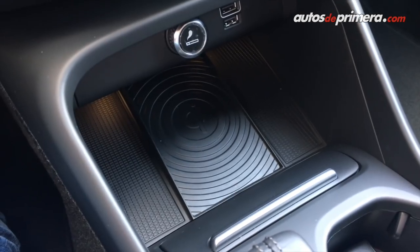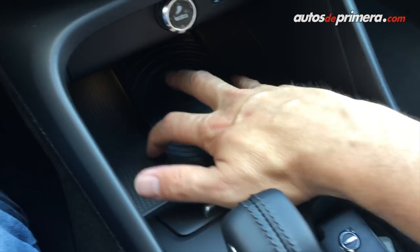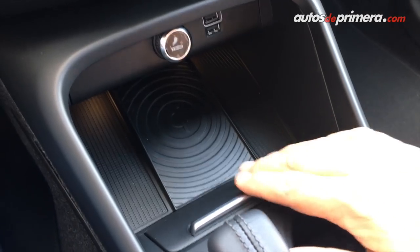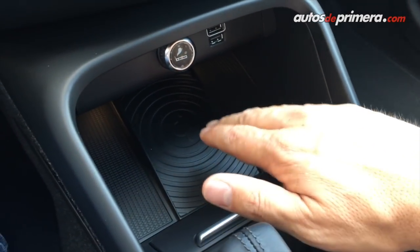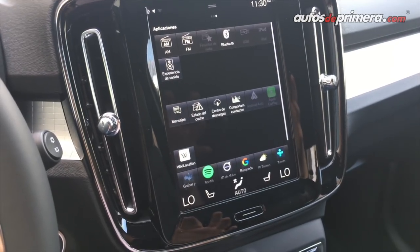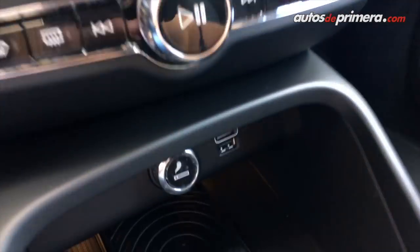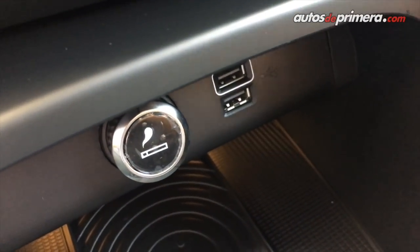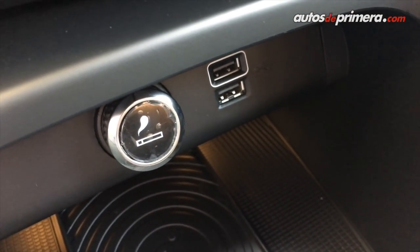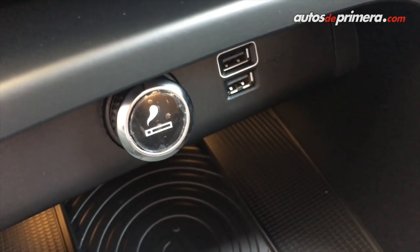Otra novedad importante en la nueva XC40 es el lugar para poner a cargar el celular de forma inalámbrica. Hay muchos dispositivos Android que lo pueden hacer, y Apple también ya tiene los nuevos modelos que se pueden cargar fácilmente sin conectar cables. También hay que destacar que en la XC40 podemos conectarnos a Apple CarPlay y Android Auto. Aquí vemos dos USBs: la que tiene el marco blanco tiene acceso a la conectividad de Mirror Link, y la otra es simplemente para carga.